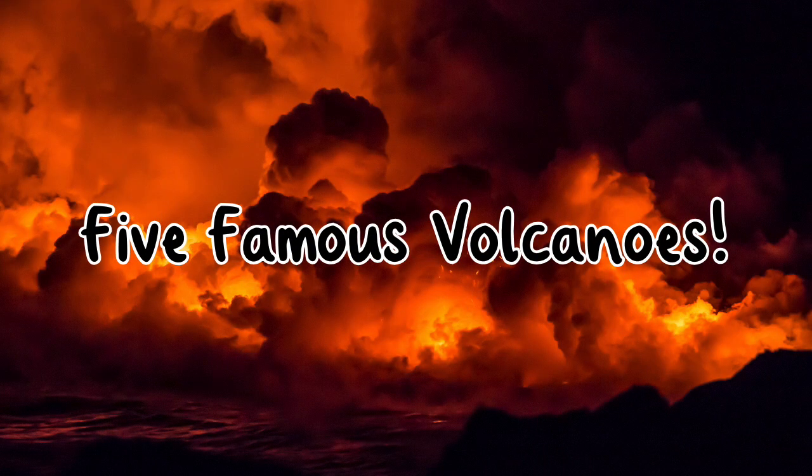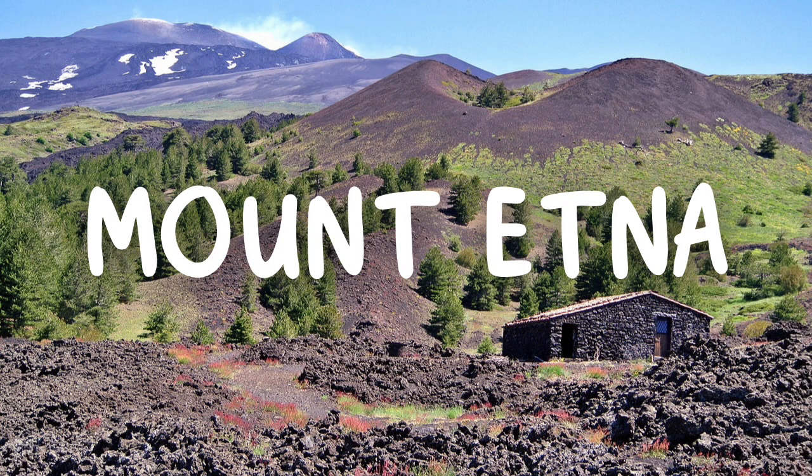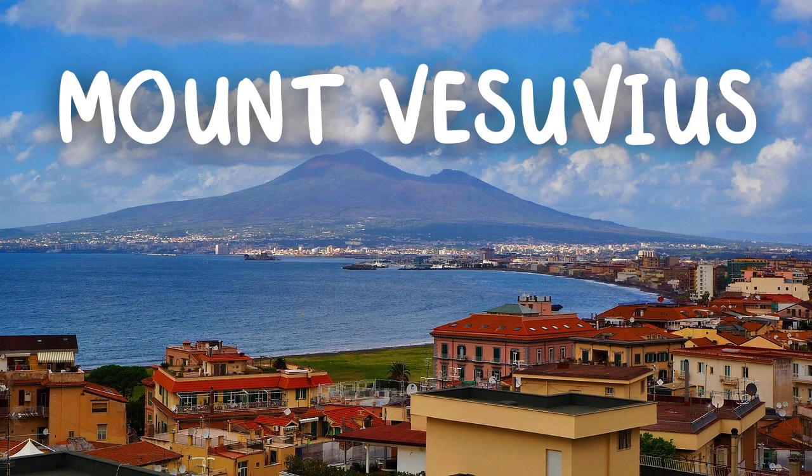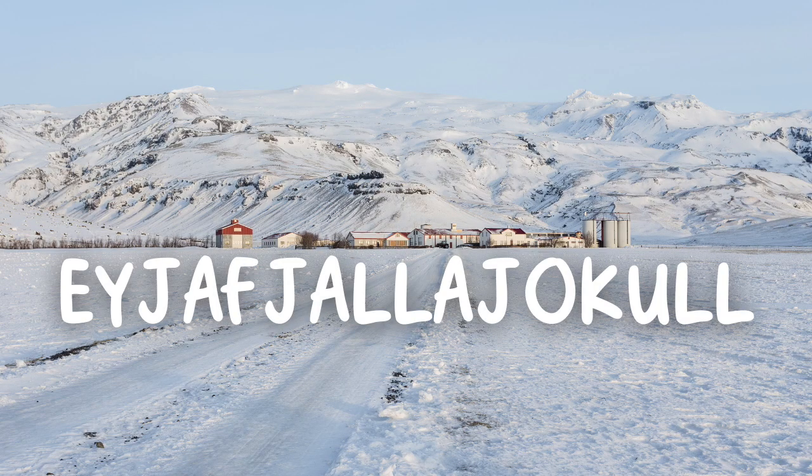5 famous volcanoes. Mount Etna, situated on the island of Sicily, is one of the world's most active volcanoes. The eruption of a volcano in 1883 was one of the biggest ever and was heard over 3,000 miles away. Mount Vesuvius, this active Italian volcano, destroyed the cities of Pompeii and Herculaneum in 79 AD. Eyjafjallajökull, situated in Iceland and meaning Glacier of the Mountains of the Islands, its eruption in 2010 significantly disrupted air travel.